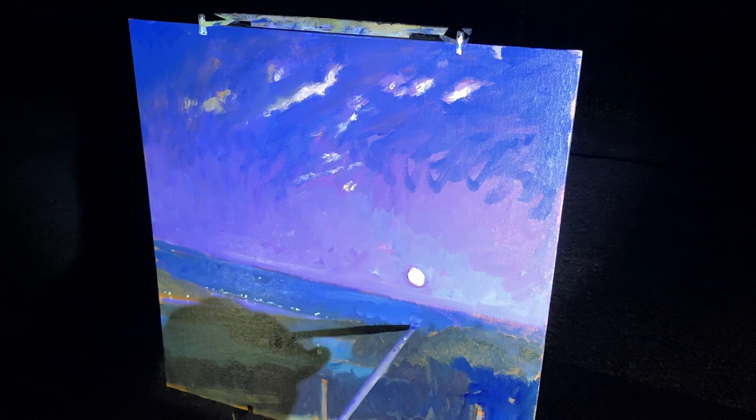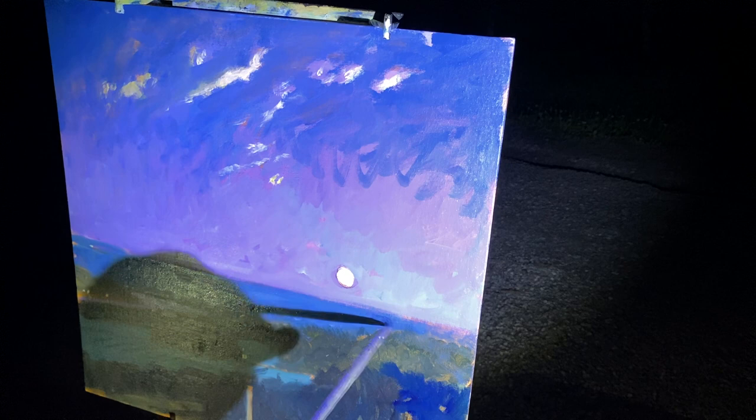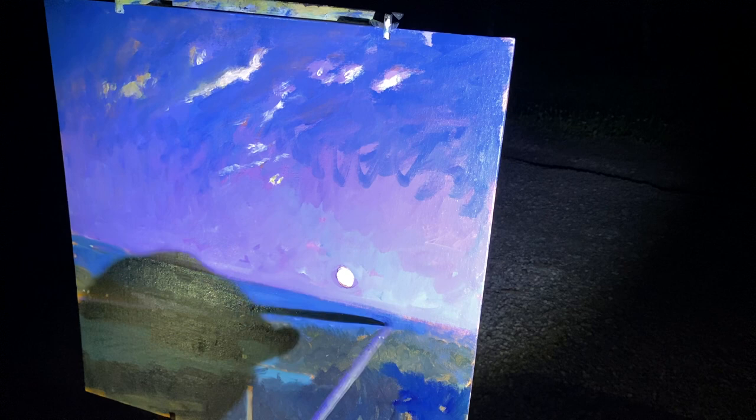I don't know if I mentioned it, but we're in the town of Pulteney, which is north of the Constantine Frank winery and north of Hammondsport. So this is my impression — a nighttime impression of Keuka Lake. Cheers.